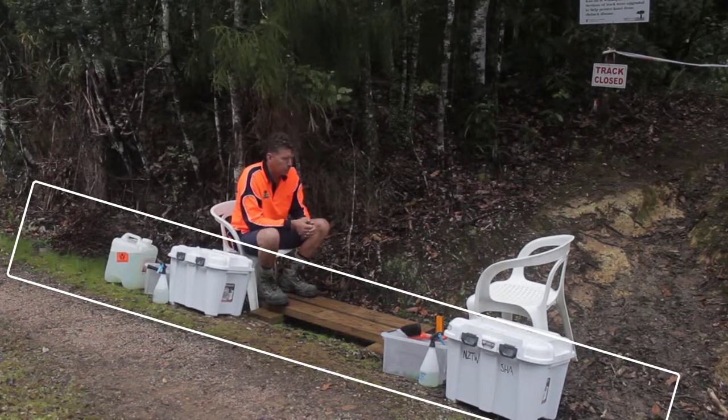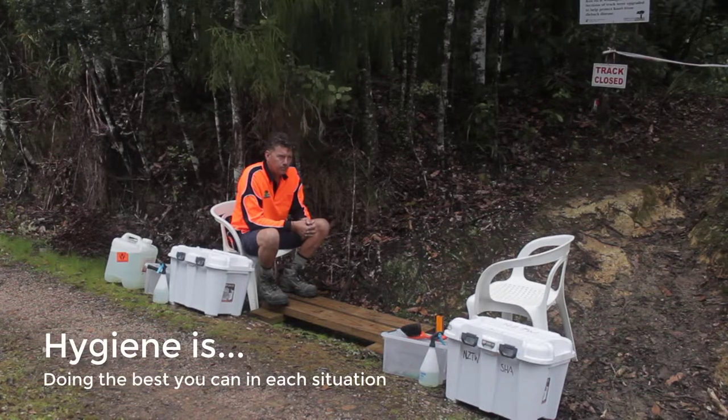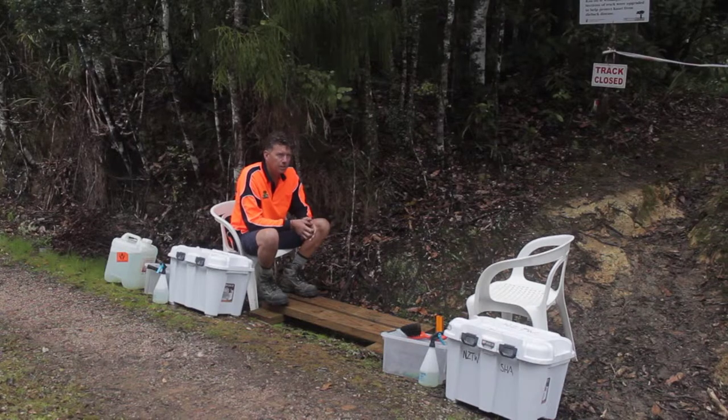But this works well for what we're doing — it works really well. I guess you've got to do the best you can in each situation. Sometimes we have to move location off the map and we have to talk about that with engineers and Doc and discuss a better location to have this set up. This is working fine for what we're doing here.